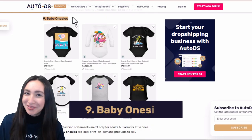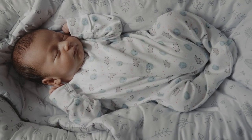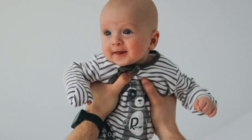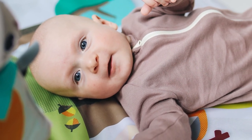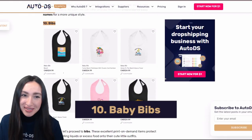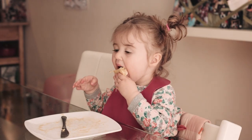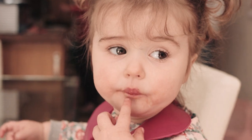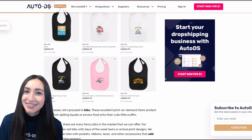Baby onesies make for excellent customised designs, ranging from short to long sleeves and including many sizes, colours, and design variations so babies can make their cute little fashion statements. Baby onesies lead nicely to the next profitable POD item: baby bibs. Baby bibs are used to prevent spills on outfits, making them always in demand. Just make sure to offer cute customisable texts or images.